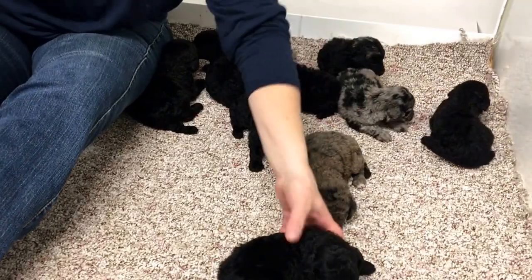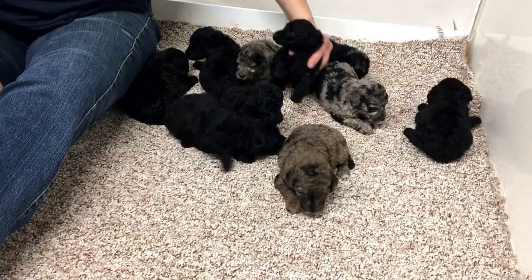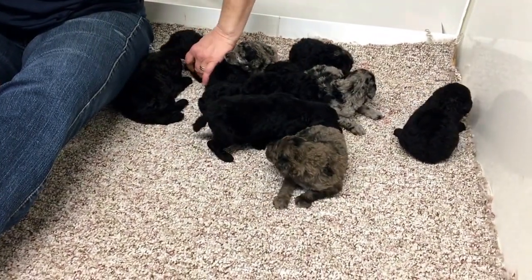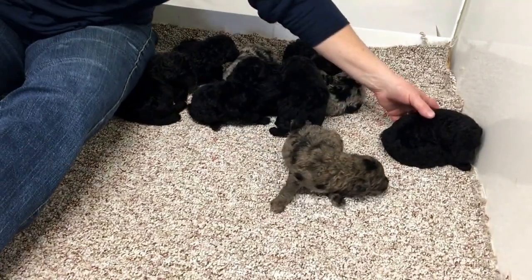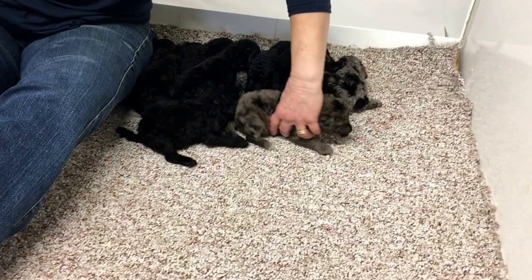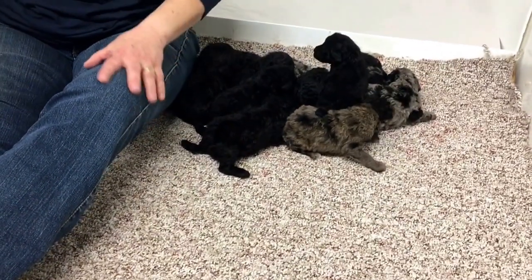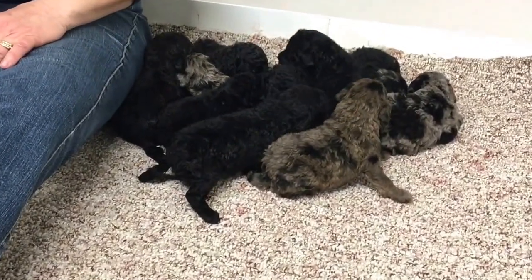Good morning. Welcome to Windy Hill Kennel. This is Glory's litter of Standard Poodle puppies. These guys are AKC registered and microchipped. This morning they just had their very first bath. They're 19 days old, and we cut their toenails and took weights on them.